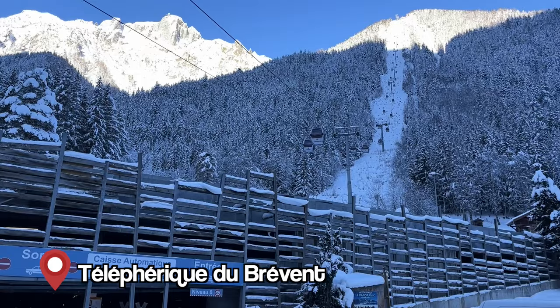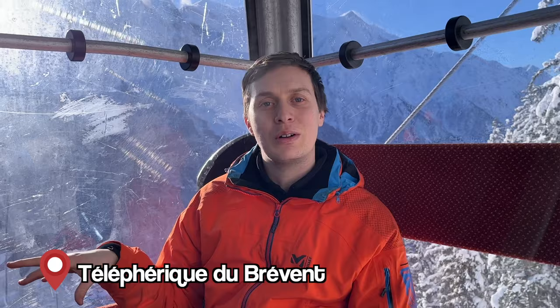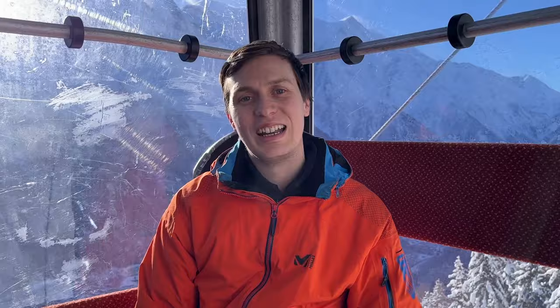We parked at the Brevent parking lot — there was plenty of space — and now we're taking the gondola up to the intermediary station. The view is amazing; might be a little bit too much sun on the Mont Blanc. The Aiguille du Midi, it's just incredible. We're going to ski first at the intermediary station and then explore and ski a bit more. Let's go!